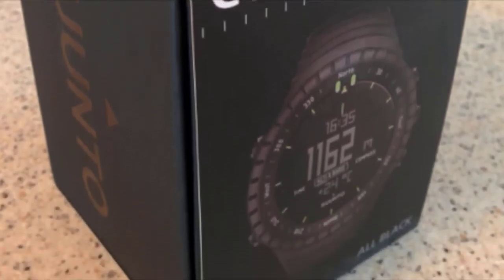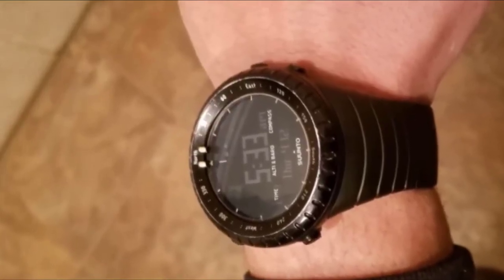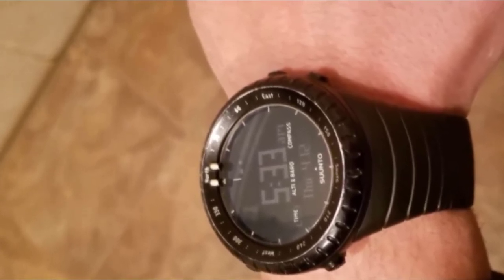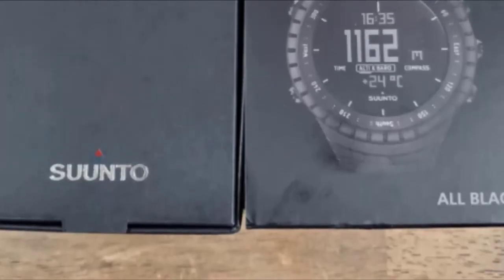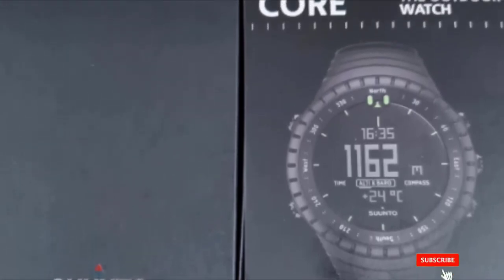What makes this watch truly stand out among other options is that it is a superb tool for monitoring your direction while hiking, skiing, or exploring new places. You can easily set and adhere to a bearing with a conventional rotating bezel, or simply point the top portion of the watch toward your desired destination and lock it in.